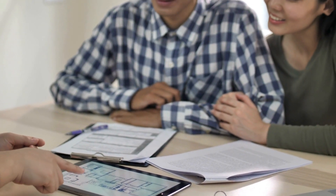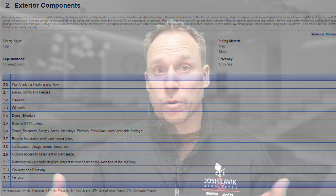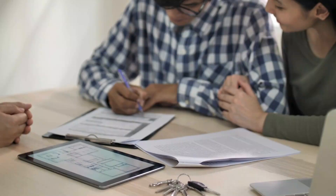If there is an issue, we will help negotiate that process. First, they'll usually send over a copy of the report so we know what the issues are. If there's any proposal, we'll get that as well, sent in the form of what we call an amendment to the offer. The amendment requires both buyer and seller to sign off and agree to whatever changes there are.